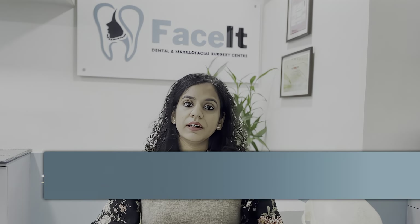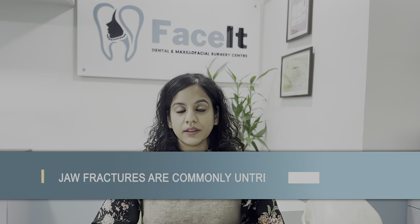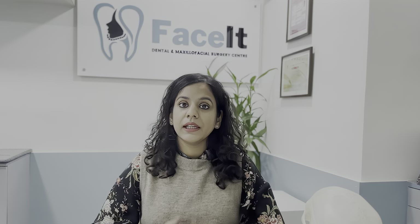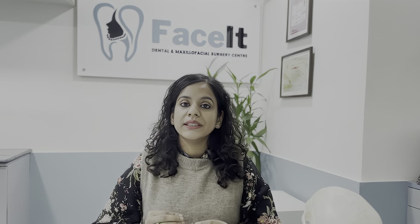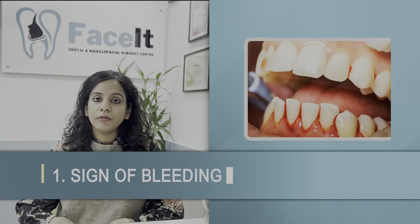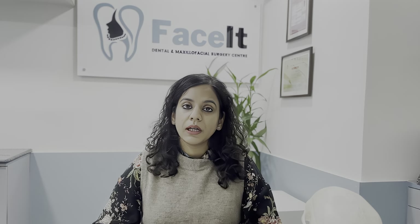Many times, jaw fractures are untreated and undetected. Before I tell you about treatment, I want to tell you what signs to watch for. If you have any sign of bleeding after the injury, then please evaluate yourself for a jaw fracture.